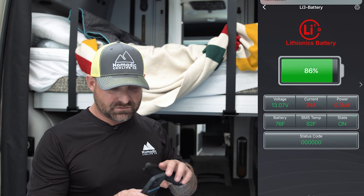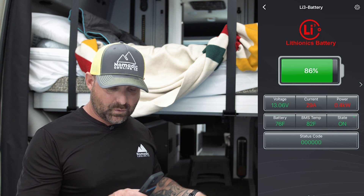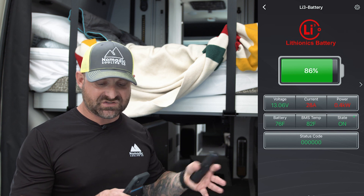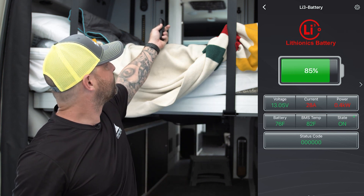We're at about 22 amps, 24, 26, 29 — that's probably where it's going to stabilize at this temperature. We'll put that up side by side so you can compare. Turning it off again.